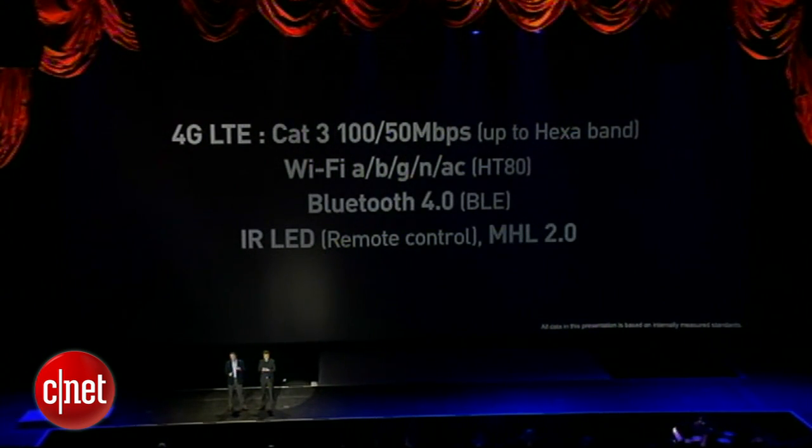To be clear, that's Category 3 — 100 Mbps downlink and 50 Mbps uplink, up to hexaband. So what that means is the Galaxy S4 will support downloads at 100 megabits per second and uploads at 50 megabits per second.